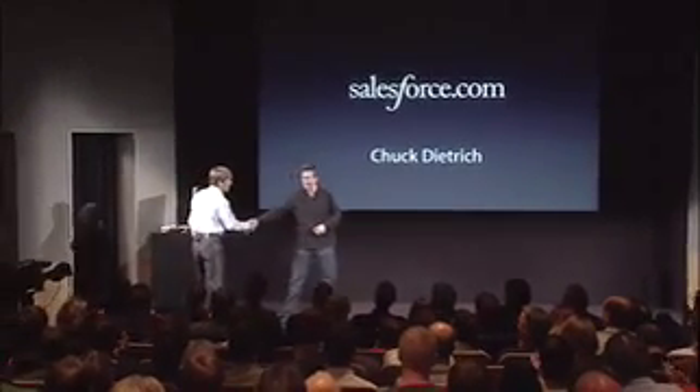Thanks a lot, Scott. First, I want to thank Apple for inviting us, and I also want to say how excited we are to take software as a service to the iPhone and bring our over 63,000 platform applications to the iPhone.